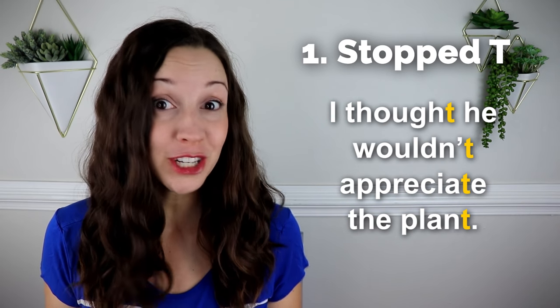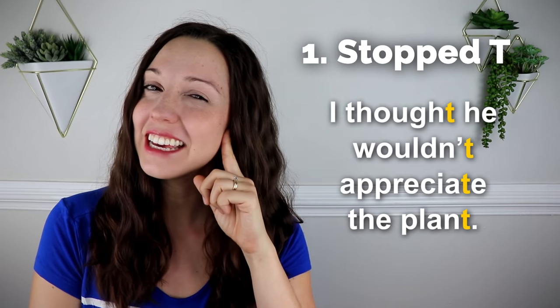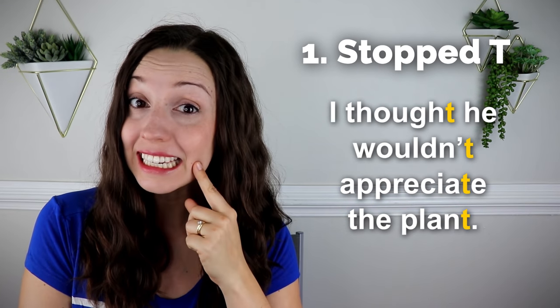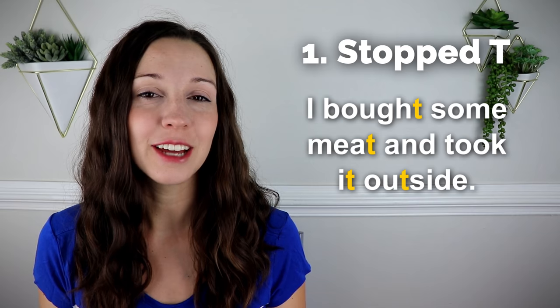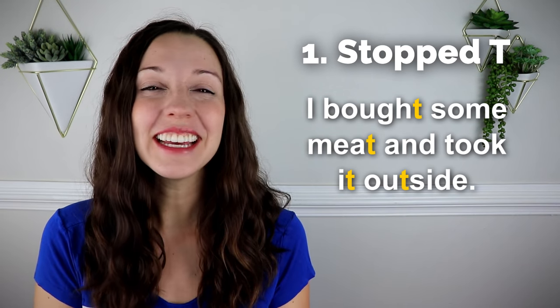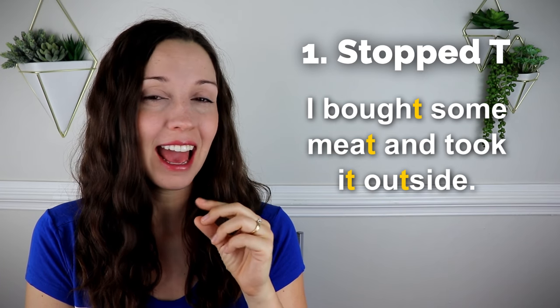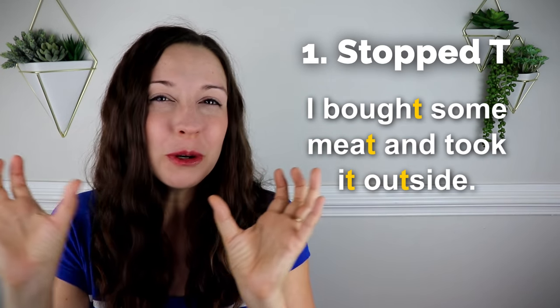Right. Let's look at a sample sentence: 'I thought he wouldn't appreciate the plant.' There are a lot of words here that end in T or have a T close to the end. Listen carefully — do you hear any of those T's? 'I thought he wouldn't appreciate the plant.' For each of those T's, my tongue is stopped at the top of my mouth. Another sample sentence: 'I bought some meat and took it outside.' The word 'outside' has a T in the middle, because it's two words put together — out and side — so we have a stop T in the middle. This is a little bit of an exception.